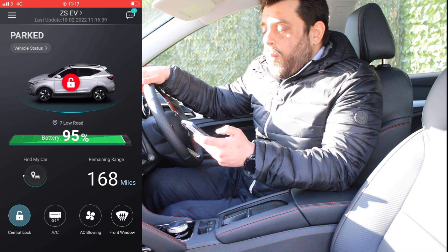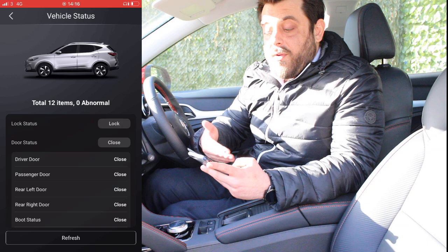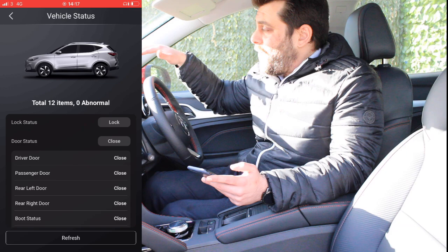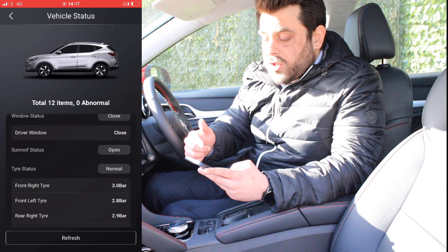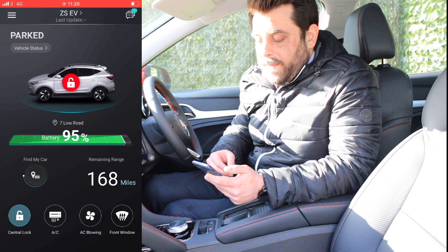Right below that we can see a vehicle status logo. When you click on that, the application runs a scan of the overall car and at the end gives you a report. After the scan we have a total of 12 items and 0 abnormal issues. The report shows the status of the car if it's locked or not, the status of the doors — driver door, passenger door, rear doors — the driver window, and also the tire pressures. My front right tire is at 3.0 bar and the front left is at 2.8 bar, so it's a rather handy feature to have.